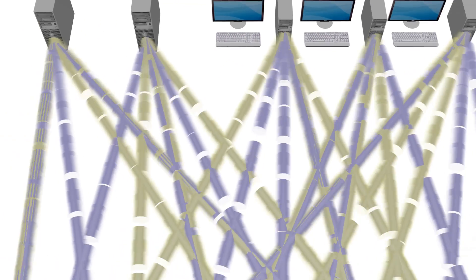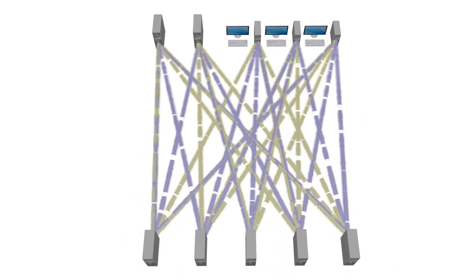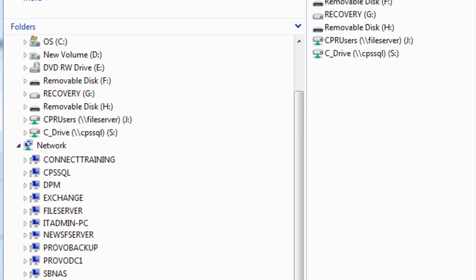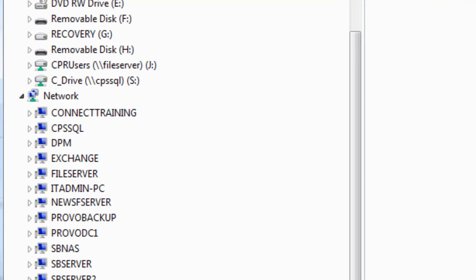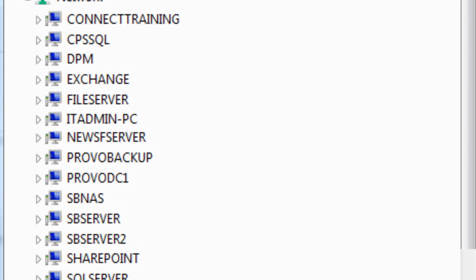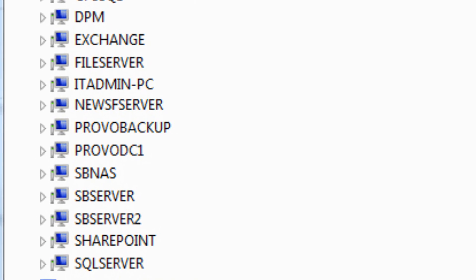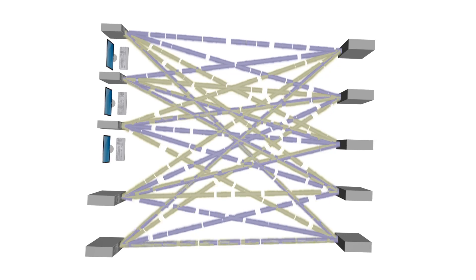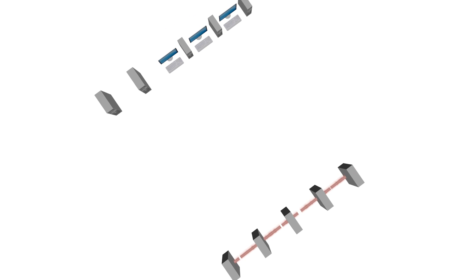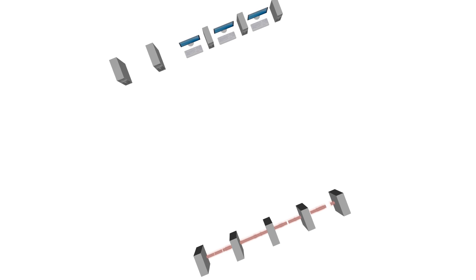RHWL's problem stemmed from the storage complexity and inflexibility common in most data centers. Users and applications used intricate, rigid drive mappings to access storage. As storage needs grew, the architecture became complex and difficult to change. For example, when storage ran low, all users would need to log off for an hour or more while IT slowly and painstakingly moved older files from Tier 1 to Tier 2 storage.